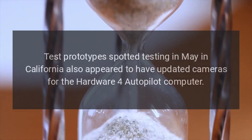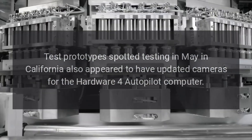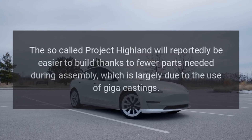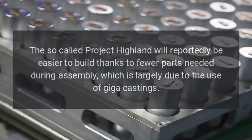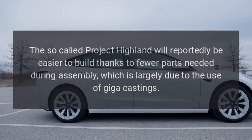Test prototypes spotted in May in California also appear to have updated cameras for the autopilot computer hardware. The so-called Project Highland will reportedly be easier to build thanks to fewer parts needed during assembly, largely due to the use of giga castings.